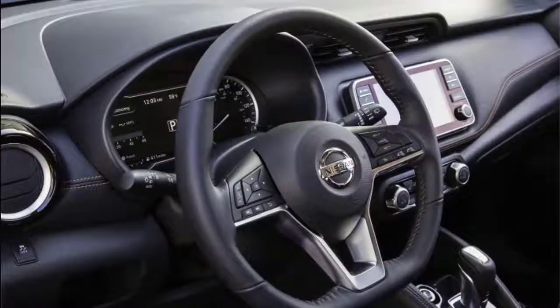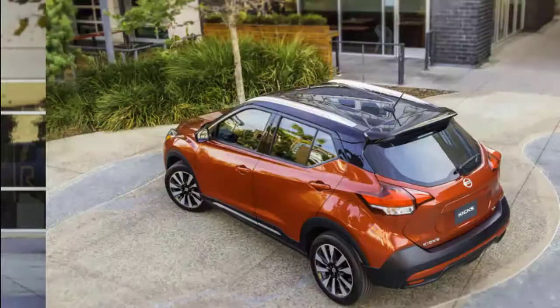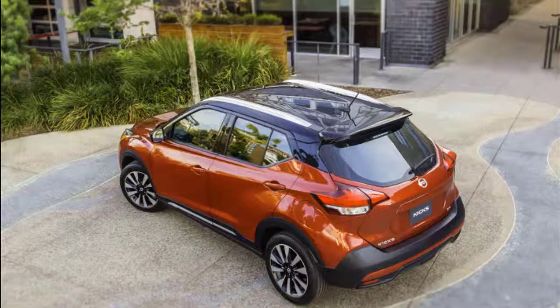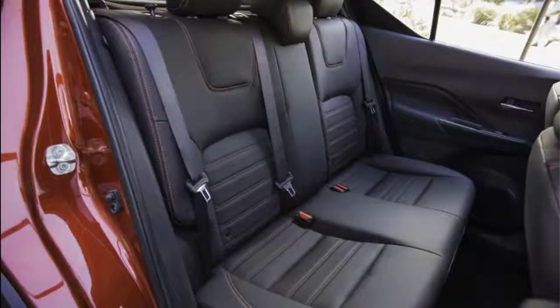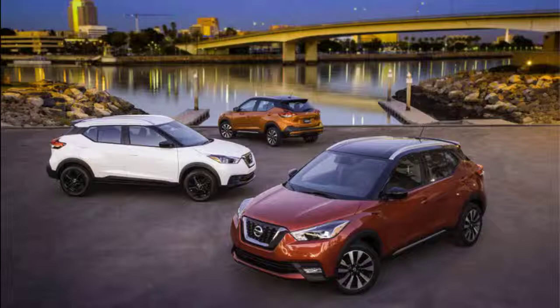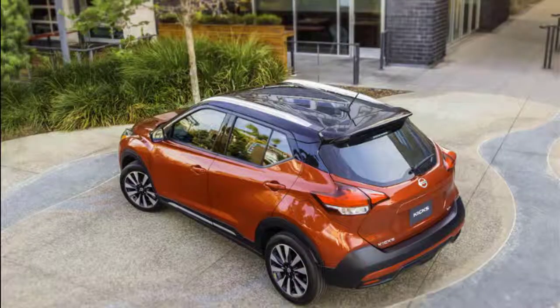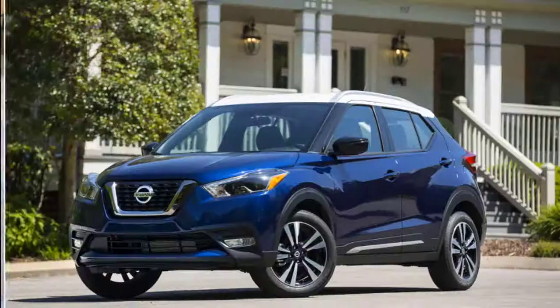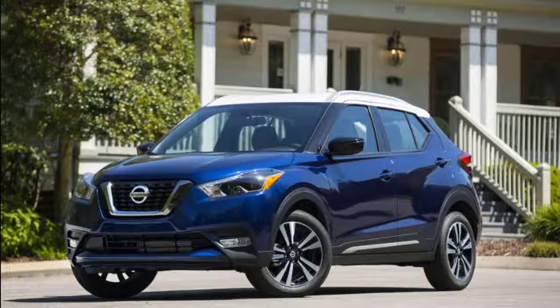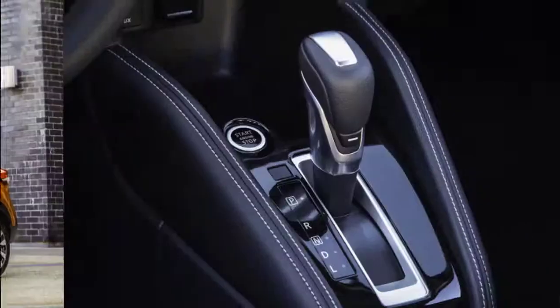Rear seat riders will find surprisingly good leg and headroom, though three abreast is wishful thinking. With the rear seat upright, the Kicks has about 25 cubic feet of cargo volume; fold the rear seats and that figure balloons to about 53 cubic feet, although the rear seat backs don't create a fully flat floor. Some nice touches like contrasting stitching on some trims help, but cheap plastic adorning the doors and carpeting that makes astroturf feel luxurious are hard to ignore.